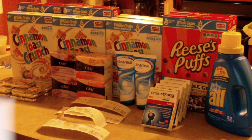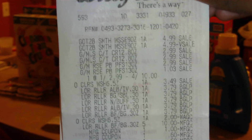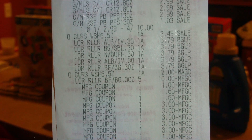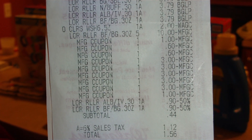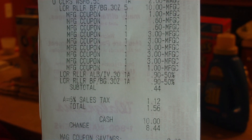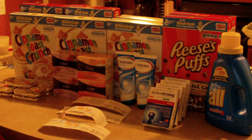I'll show you guys what my receipt looks like. The first thing you see — I scanned the Gotta Be because I heard it was a moneymaker, but it wasn't on clearance in my store, so I had them take that off. Then you have the cereal, the Clearasil for $3.49, the L'Oreal for $3.79, all my coupons, and the $10 off from the booklet. My subtotal was $0.44 and my sales tax was $1.12, so I paid $1.56 out of pocket and got back a $3 Register Reward. Major moneymaker!